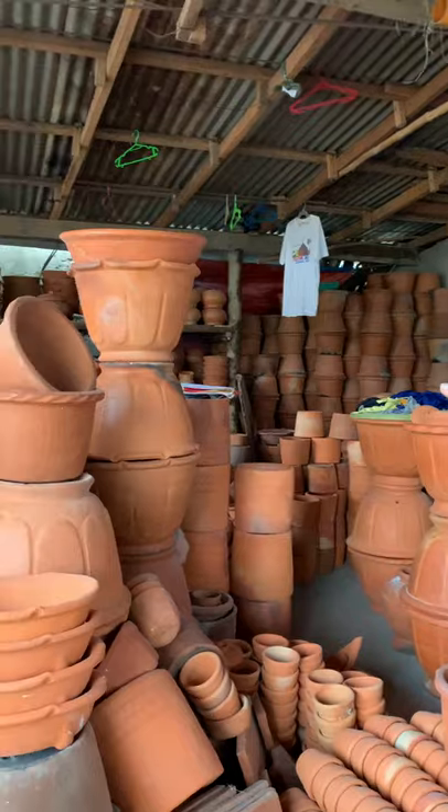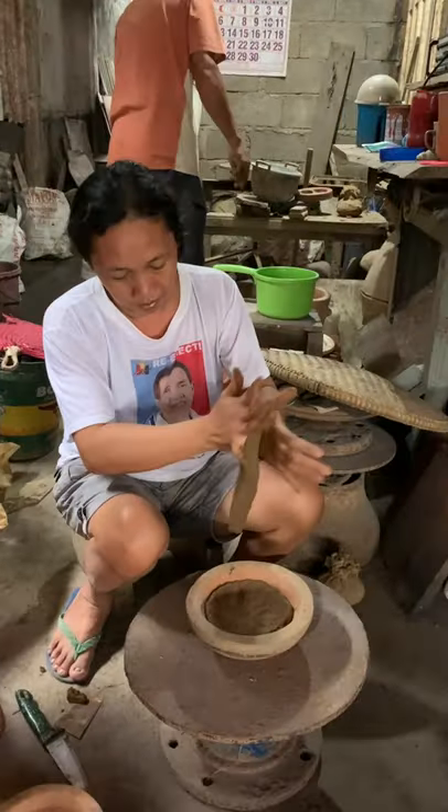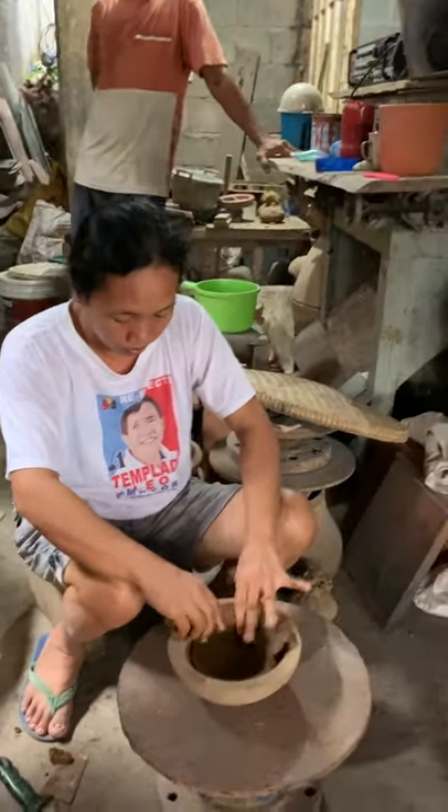Do you know what this couple is famous for? They're put-sense traditional pot makers! You heard me right! This couple chose to abide by the traditional method of pottery.